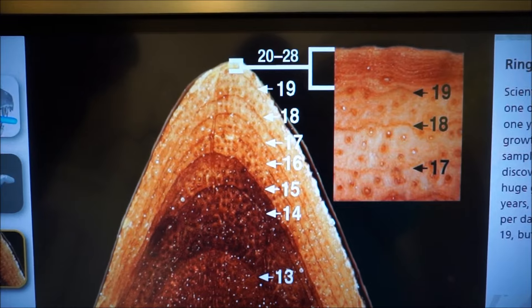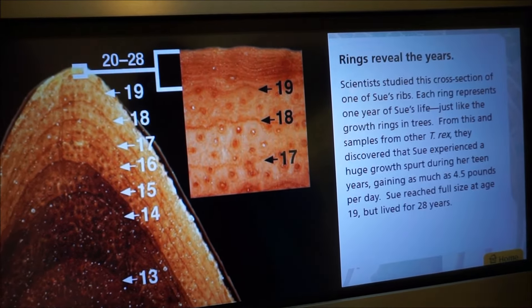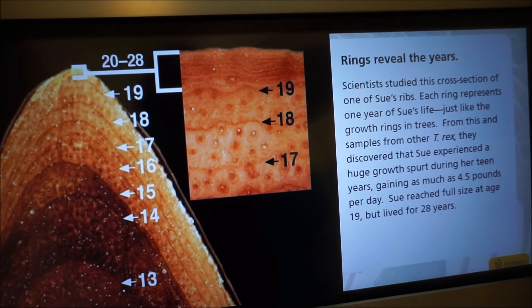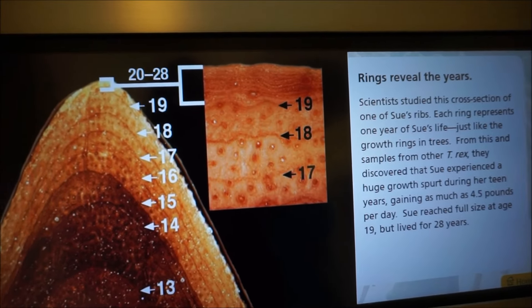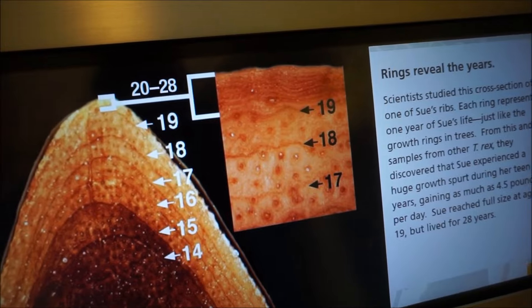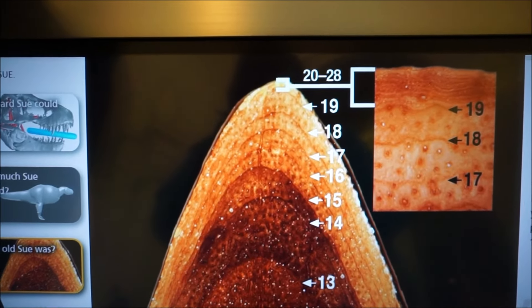Cross-section of Sue's rib. Each rib represents one year of Sue's life, just like growth rings in trees. Huge growth during her teen years, gaining as much as 4.5 pounds per day. She reached full size at 19 and lived for 28 years.